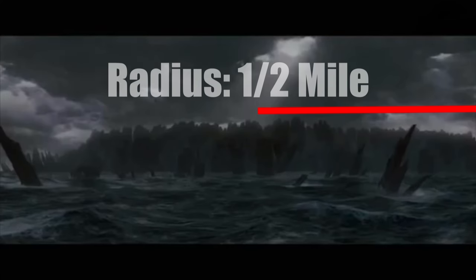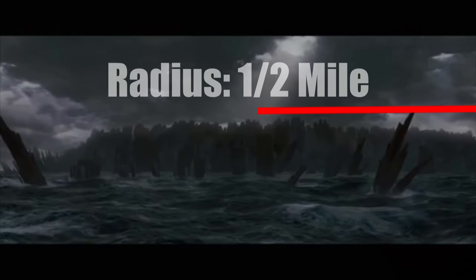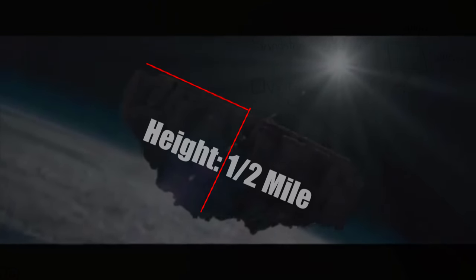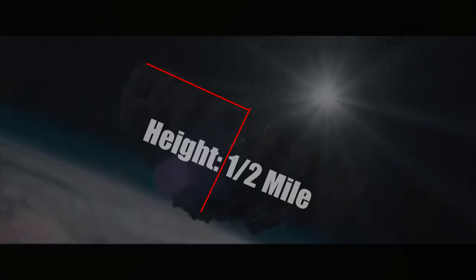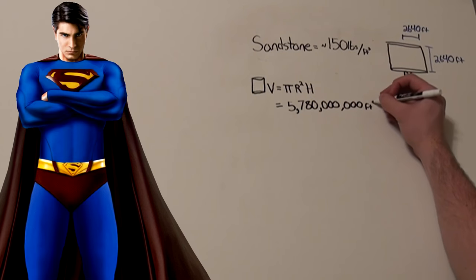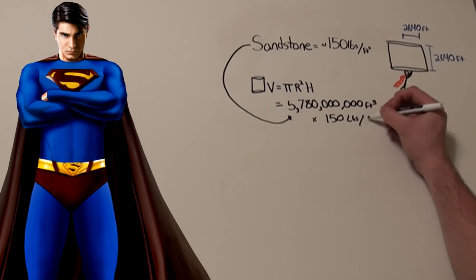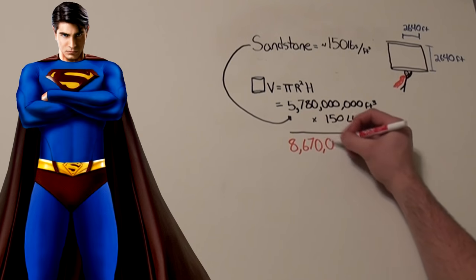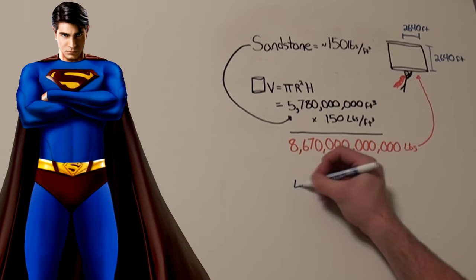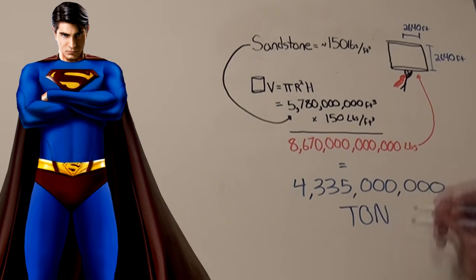We can agree that the radius of this island is somewhere around a half mile, just due to how massive it looks next to a helicopter — not accounting for all the pieces that chipped off on the way up. The height is also around a half mile. That would mean the island has a volume of about 5.78 billion cubic feet, and at 150 pounds per cubic foot, that puts the island at a whopping 8.67 trillion pounds, or 4.335 billion tons.